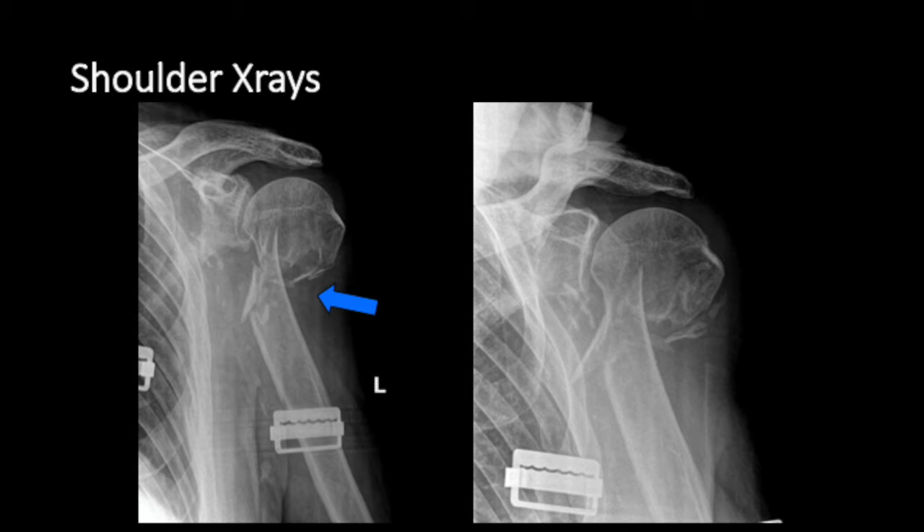Here are some shoulder x-rays. You can see on these two views a 100% displaced comminuted fracture of the proximal humerus in multiple pieces. This one definitely requires surgery to put the head on the neck.